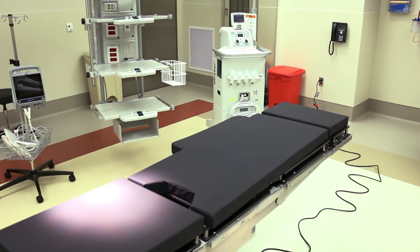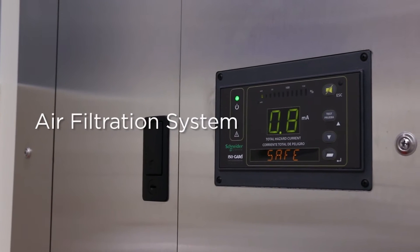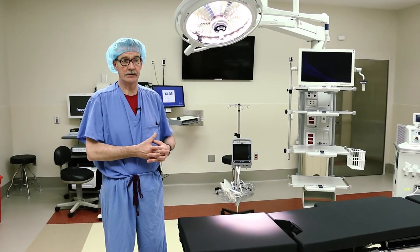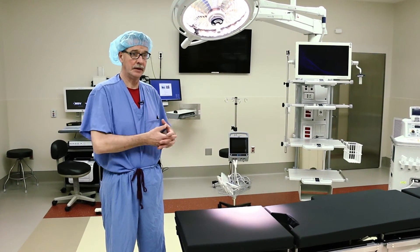Each room has individual climate control as well as air filtration systems that allow a high volume of air filtration to decrease the risk of infection and provide great patient comfort.